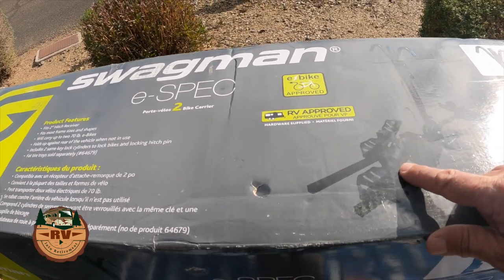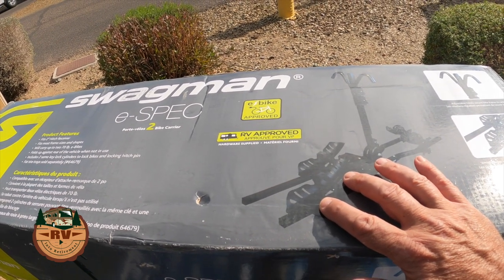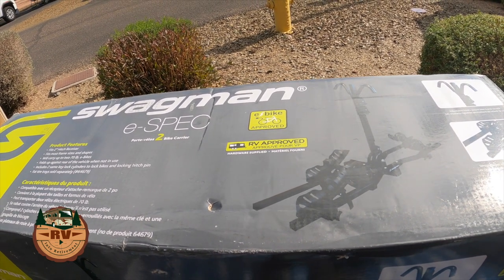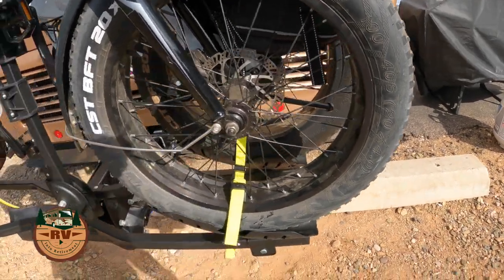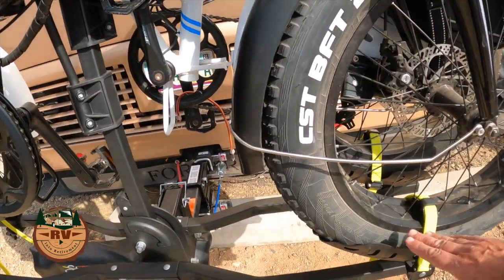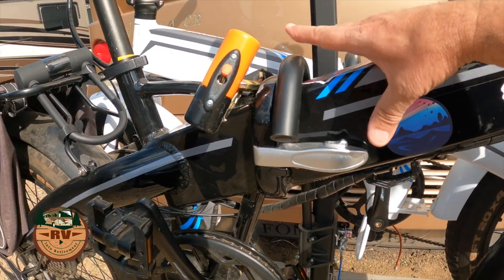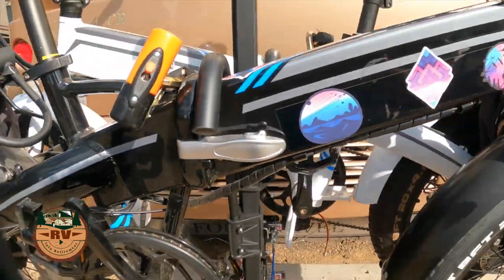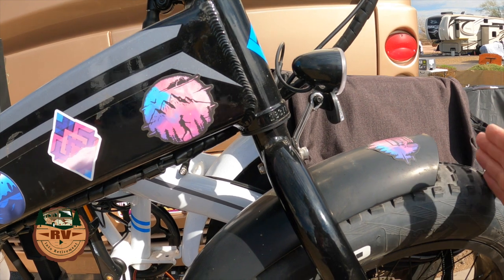The Swagman E-Spec comes with standard trays for bikes up to about three inches in tire size. If you have fat tires like we do, they offer an extended tray you can buy separately. Our tires are four inches wide and the extended tray accommodates up to five inches. What's really nice about this rack is that it cradles both the front and rear wheel, then a hook comes down over the central part to hold the bike. Some racks only have a cradle in the back with an arm over the front tire, which may not work if you have fenders.